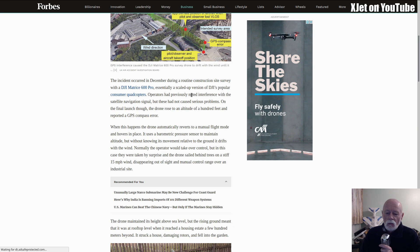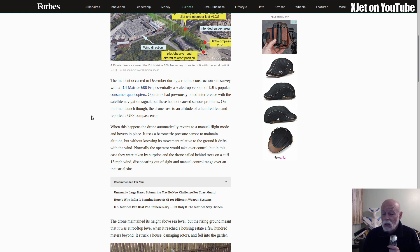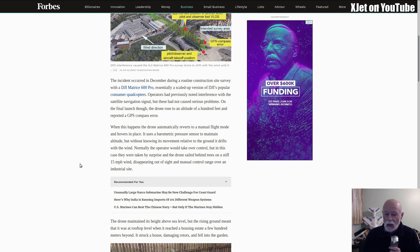What happened here apparently is that during a routine construction site survey with the Matrice 600, the drone lost its GPS signal or reported a GPS compass error. I don't use GPS drones so it's not my area of expertise, but compass error is one of the most common problems you end up with on a GPS-guided drone. When this happens, the drone automatically reverts to a manual flight mode and hovers in place. It uses a barometric sensor to maintain altitude, but it doesn't know what it's doing so it can drift — it'll drift in the wind. It can't hold position, but it can hold altitude.